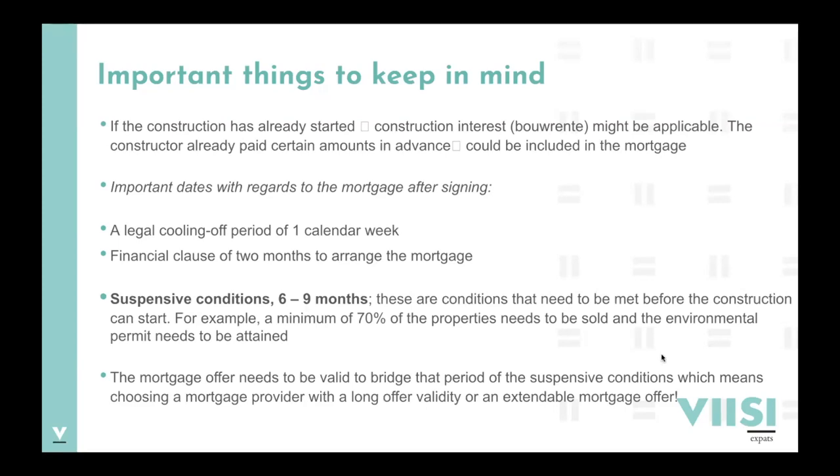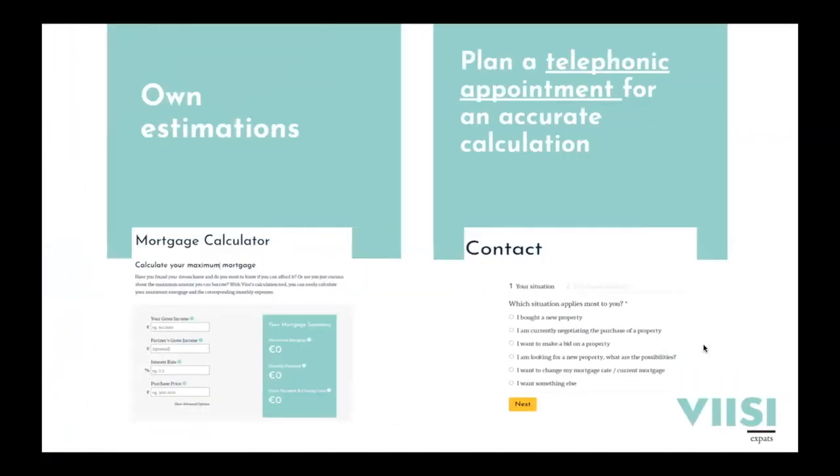You can always make your own online estimations about how much you could borrow, but we always advise clients to plan a telephonic or video appointment — or meet at our office in the Netherlands — for a more accurate calculation. This is free of charge, and we're happy to walk you through all the options. I've also shared the link in the chat for you to schedule a mortgage appointment.